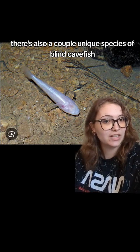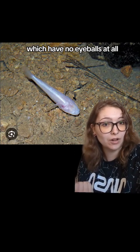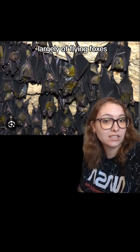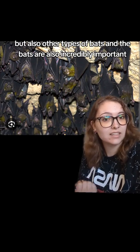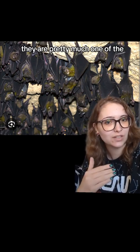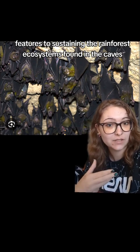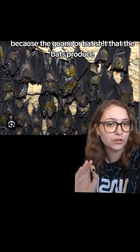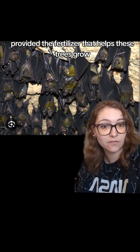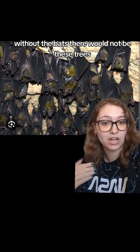There are also a couple of unique species of blind cave fish, which have no eyeballs at all. Bats are also found in the caves, largely flying foxes but also other types of bats. The bats are incredibly important — they are one of the key features sustaining the rainforest ecosystems in the caves, because the guano, or bat droppings, that the bats produce provides the fertilizer that helps the trees grow. Without the bats, there would not be these trees.